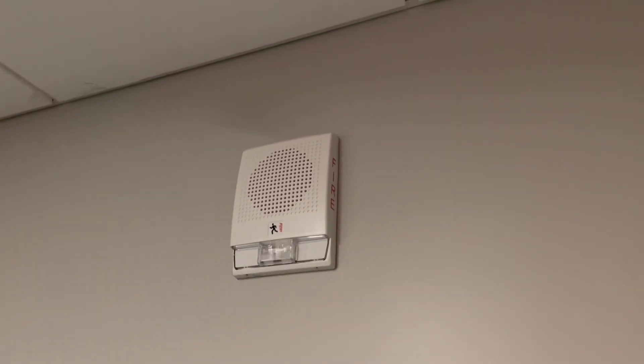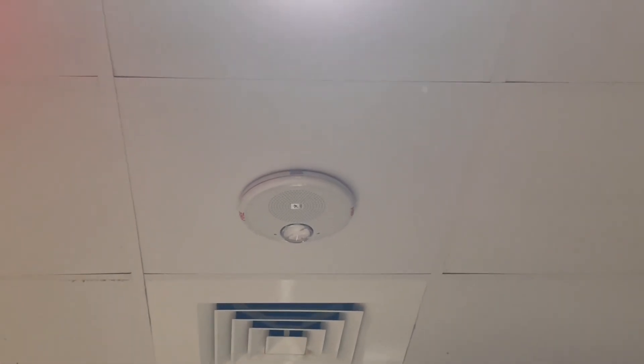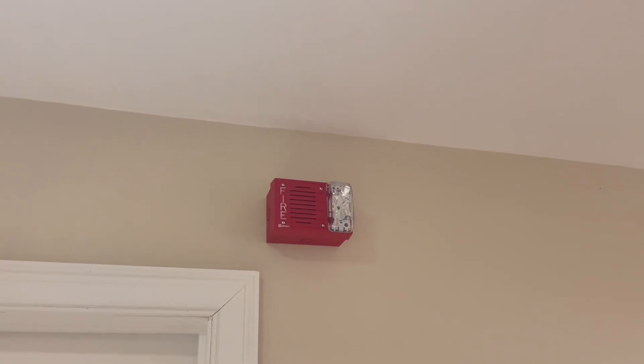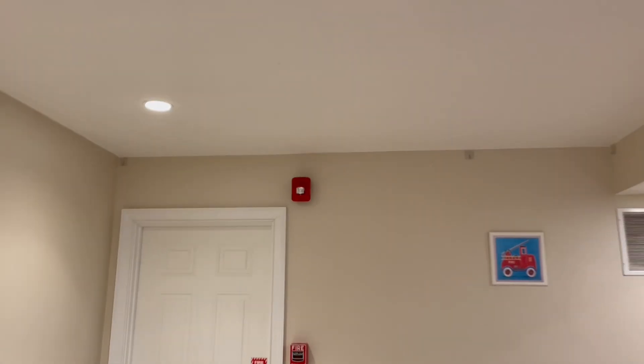In newer buildings, it's becoming increasingly common for EVAC fire alarm systems, or emergency voice alarm communication systems, to be installed in place of traditional horn strobes. Unlike horns, which can only play a tone, EVAC systems involve speakers throughout a building that can be used to play virtually anything, from tones to messages to live paging.